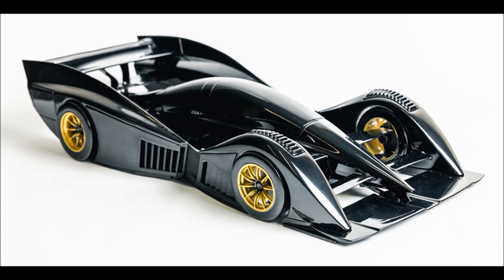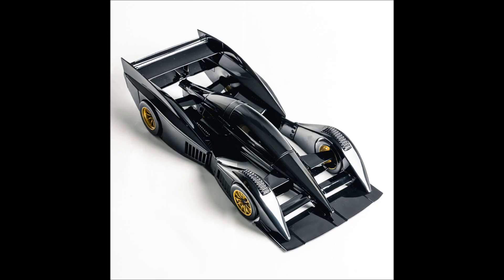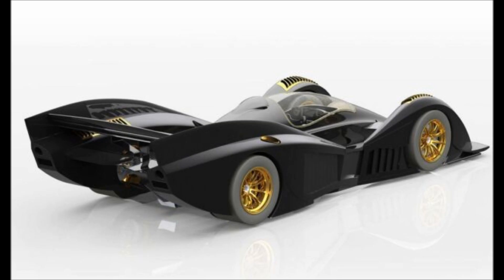Rodan Cars, a New Zealand-based boutique focused on building focused track toys, has announced its latest project known as the FCERO. Rodan's latest track weapon is shaping up to be quite an incredible piece of engineering.